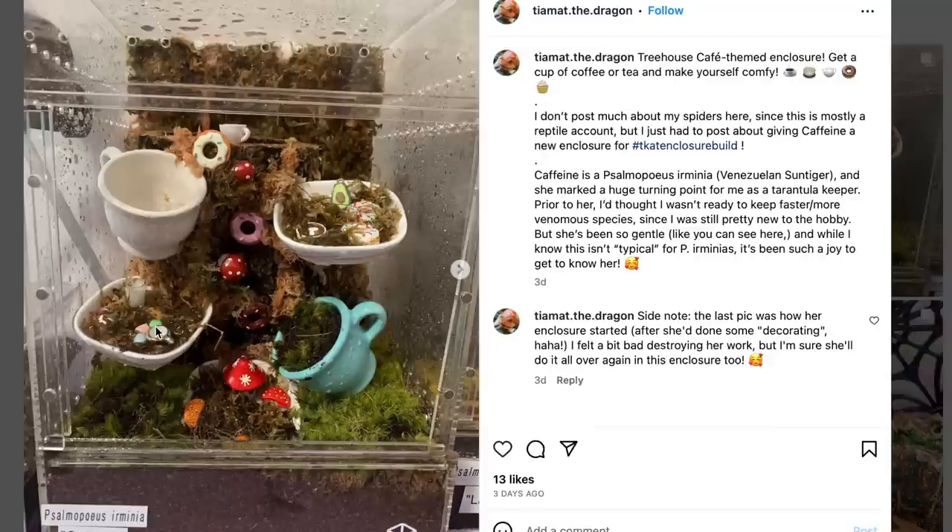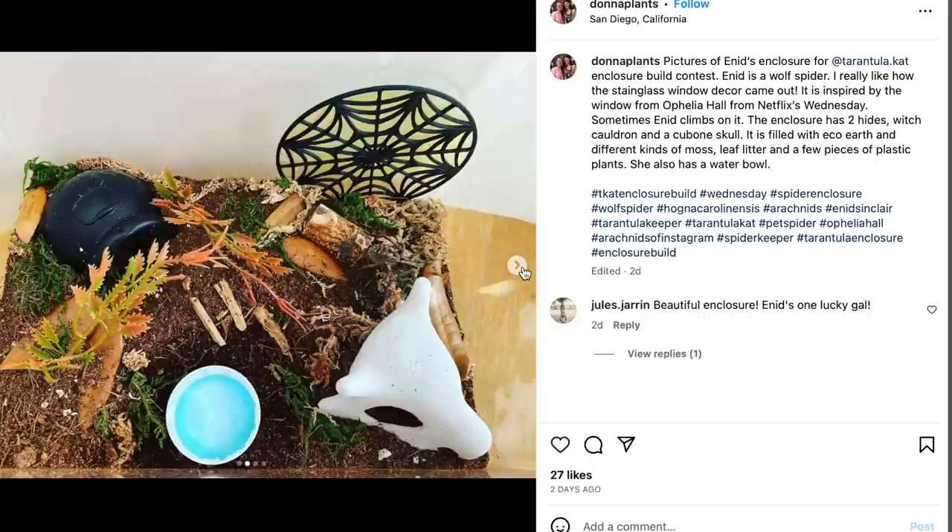This one's crazy. This reminds me of Alice in Wonderland — we've got a tea party vibes thing going on. This is for a P. Irminia, so a tarantula. Oh my god, there's so many.